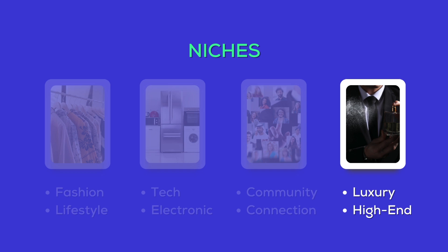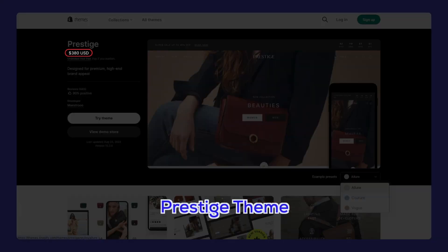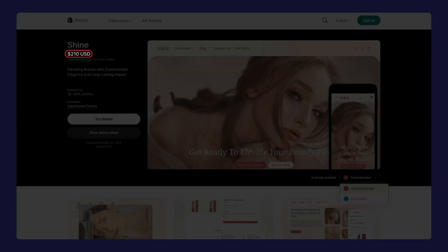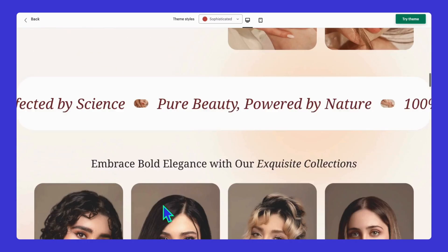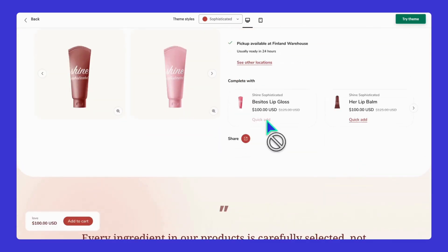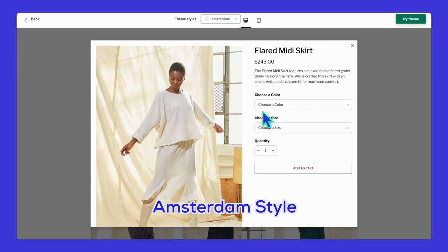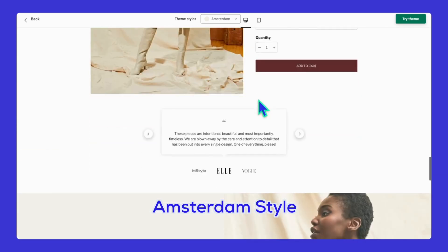Last but not least, let's talk luxury and high-end themes. If you're selling top-tier products, you need a theme that screams elegance and sophistication. Prestige at $360 with three elegant styles is perfect — it's all about high-quality visuals and refined layouts that make your products look like they belong on a runway. Then there's Shine for $210 — only two styles, but this premium theme offers unique scrolling effects that add a luxurious feel. And finally, Rutina at $220 with four styles showcases products in high resolution, perfect for luxury brands that want to highlight quality and detail.